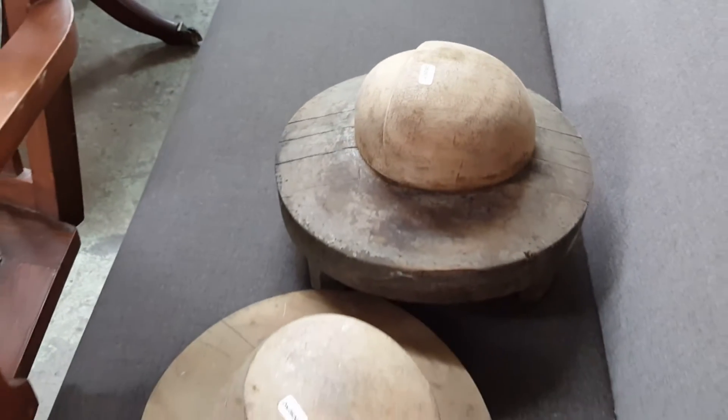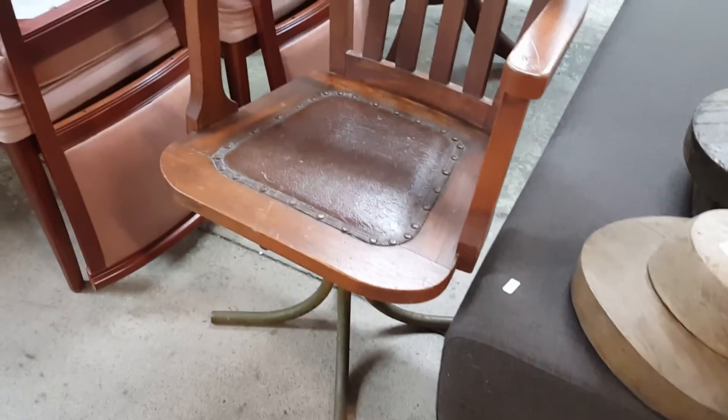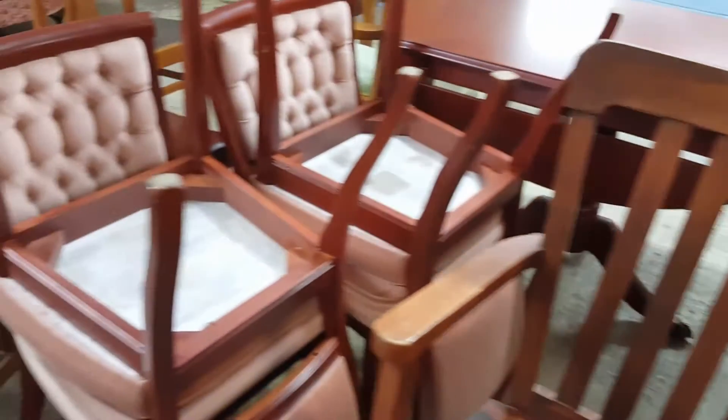These are hatbrim molds, believe it or not. Why wouldn't you believe it? There's a captain's chair — that's a captain's chair.